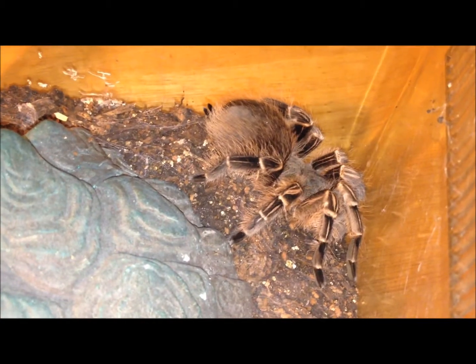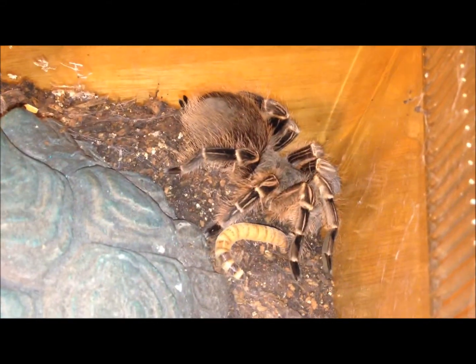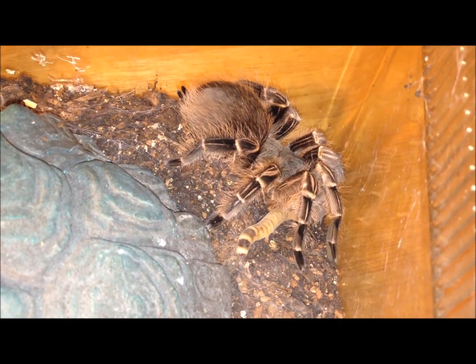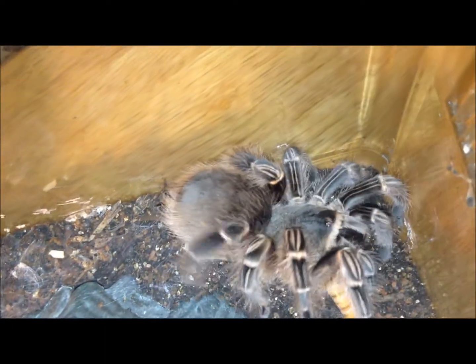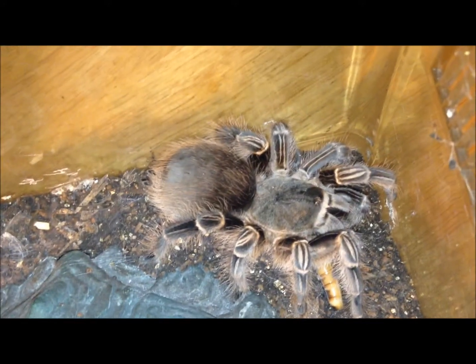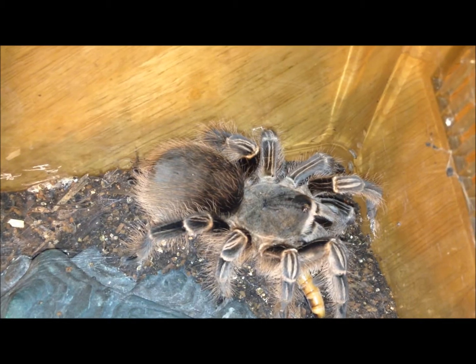This is my Pink Zebra Beauty. Let's see if she wants to eat — I don't think she ate last time either. Oh, maybe she did want to eat. There you go — yeah, she's definitely got it.